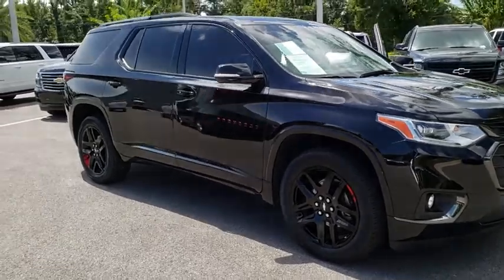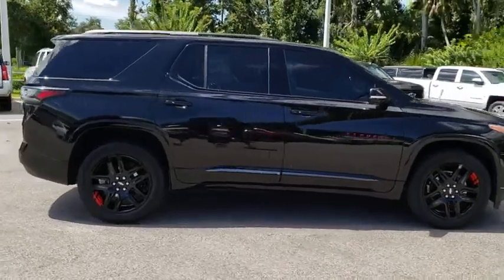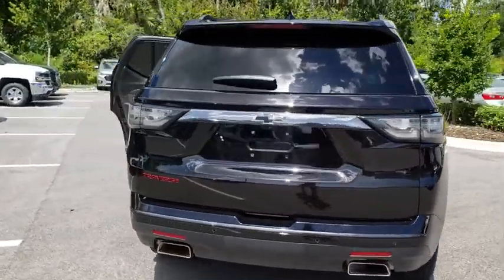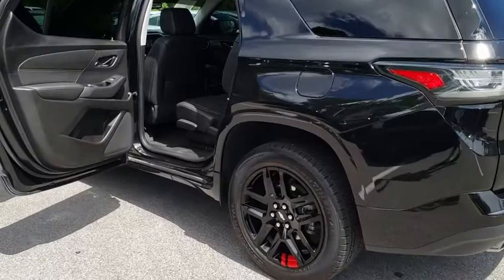2018 Chevrolet Traverse. The Chevy Traverse is more stylish than minivans and far more fuel and space efficient than truck-based SUVs. Crossovers like the Traverse are excellent family vehicles. This vehicle has less than 15,000 miles.